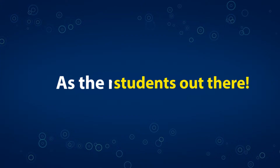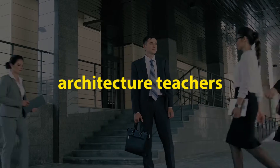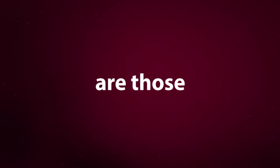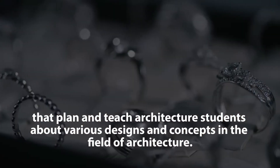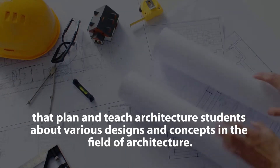What are you, young students out there? As the name suggests, architecture teachers are those that plan and teach architecture students about various designs and concepts in the field of architecture.